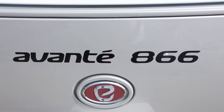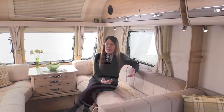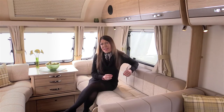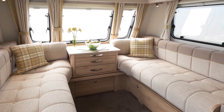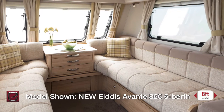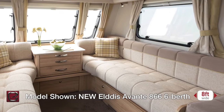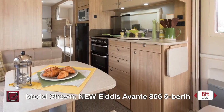The Elddis Avante range is growing, not just in number with the introduction of new models, but in girth. Elddis is introducing two thrilling new layouts to the UK caravan market, the 840 and the 866, both of which are 8 feet wide, offering caravanners a completely new touring alternative.